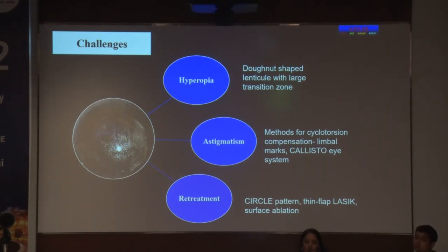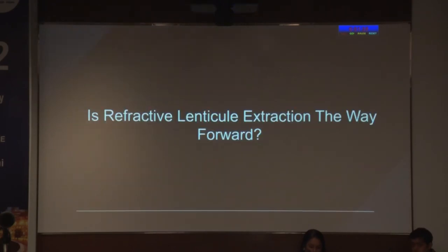Other challenges include hyperopia, astigmatism, and re-treatment. For hyperopia, we are still awaiting FDA approval; a donut-shaped lenticule with large transition zones is being attempted. For astigmatism, methods for cyclotorsion compensation have been described, including limbal marking and callistoia systems. Re-treatment — as Dr. Hrithika nicely covered — circle pattern, thin flap, and surface ablation can be done.